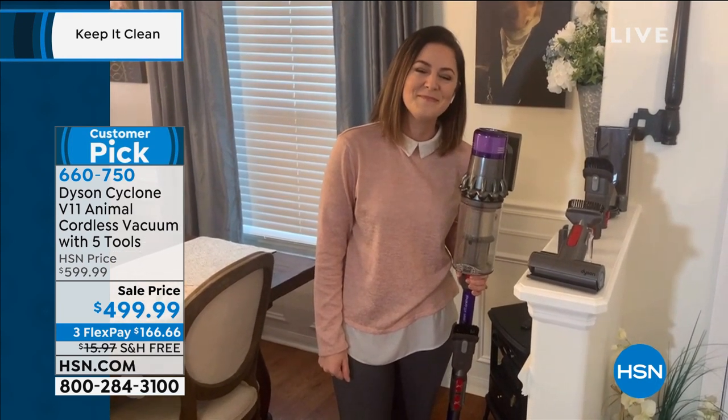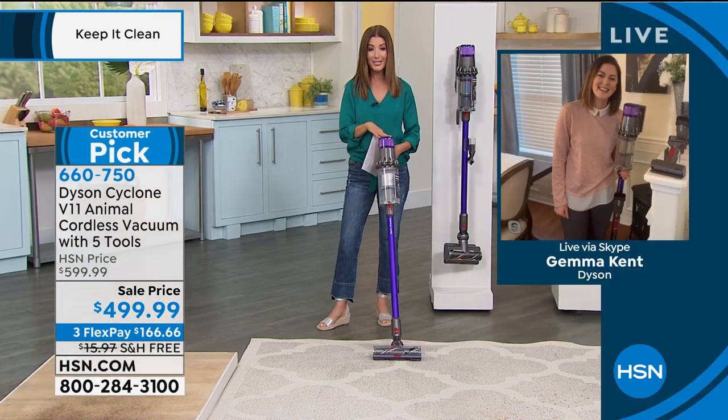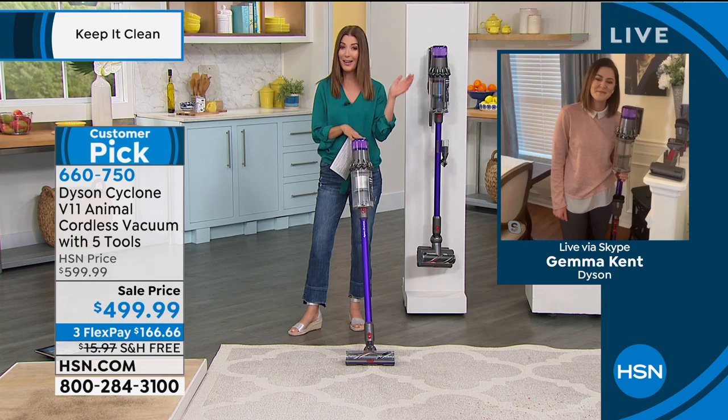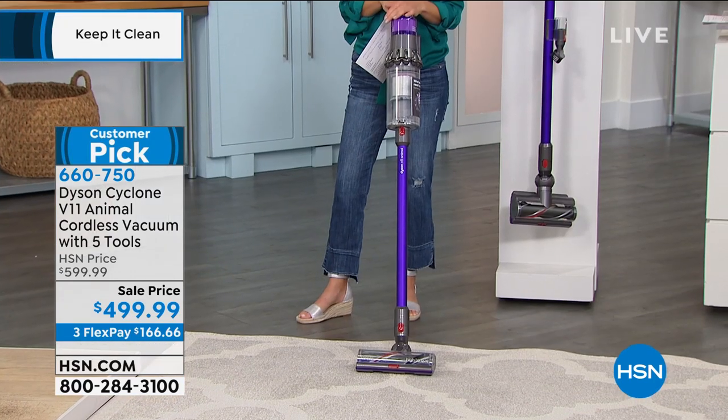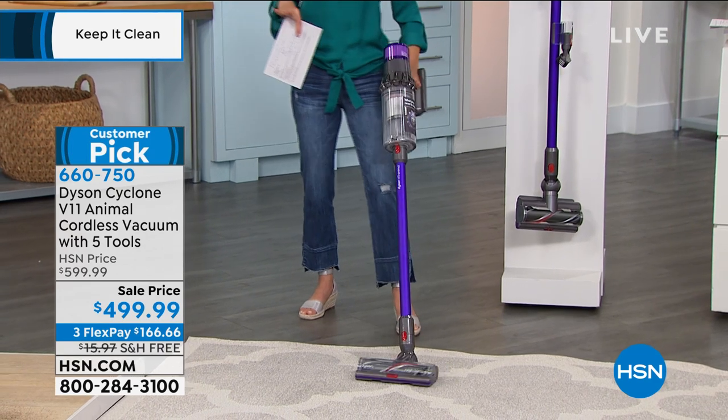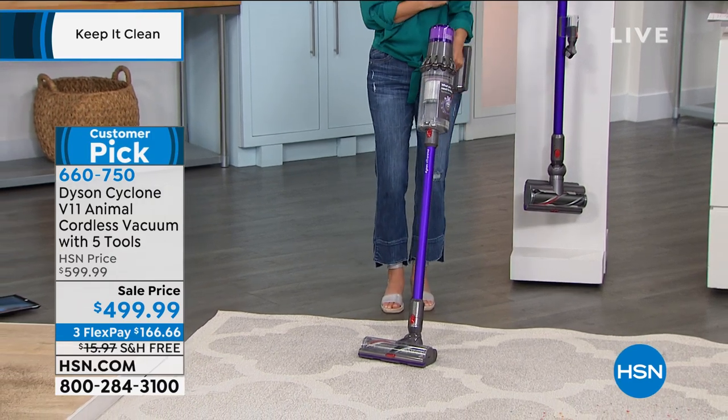There's a beautiful LED screen on the back of the V11 Animal — you can see the battery life, up to 60 minutes, and a light for the filter. When it's time to rinse the filter, just remove it at the back, rinse under cold water, let it dry for about 24 hours, then pop it back in. It's a lifetime filter — not something you need to purchase to replace. I've been a Dyson owner for many years, and this one is a huge customer pick getting rave reviews.